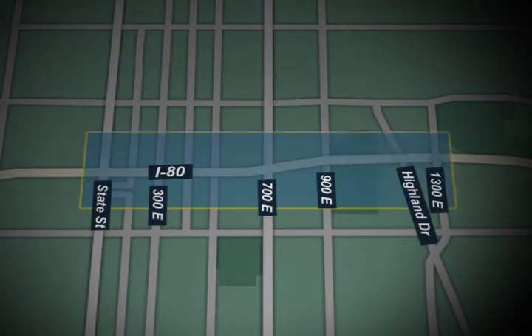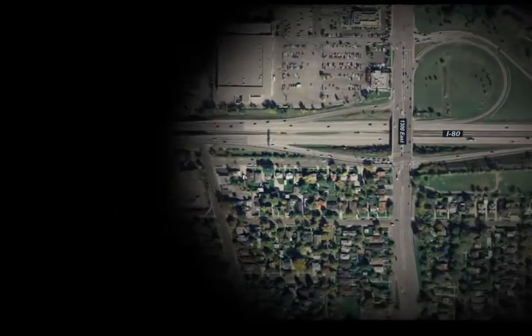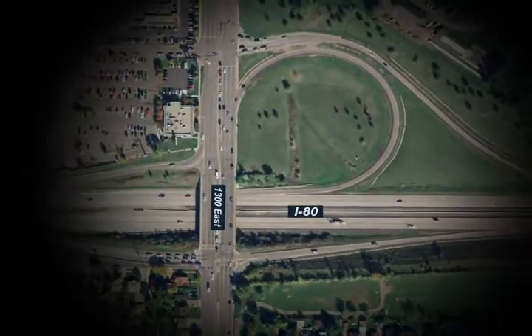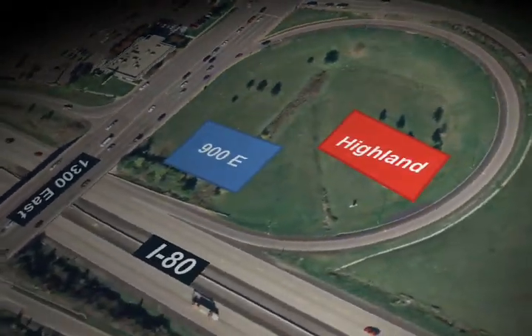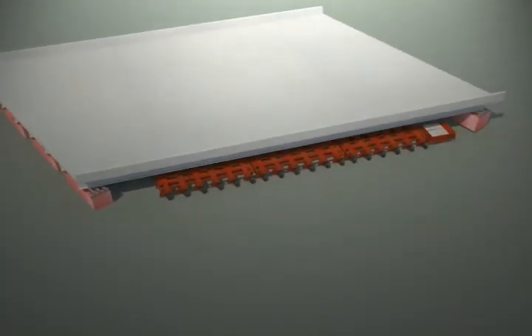Seven bridges will be placed from East to West, beginning with the Highland Drive structure in June and ending with the 300 East bridge in August. Using accelerated bridge construction, or ABC techniques, the bridges are being built in what has come to be known as the bridge farm, located at 1300 East, and will be moved into place using self-propelled modular transports, or SPMTs.